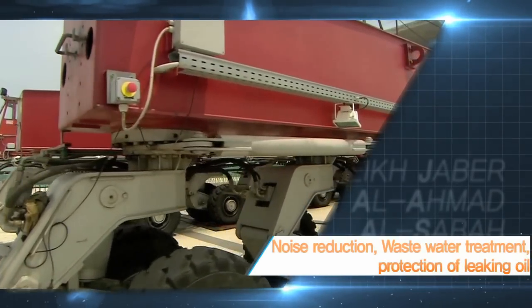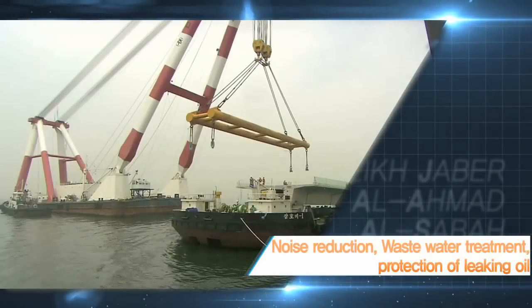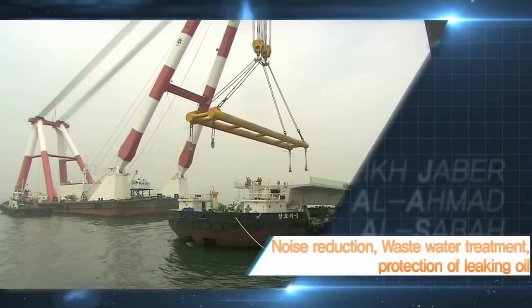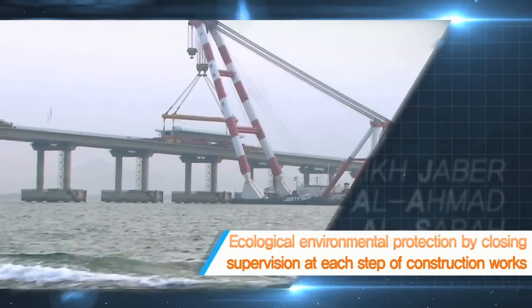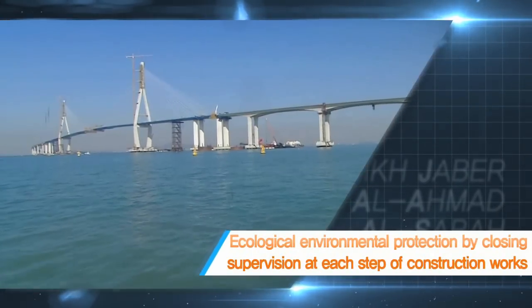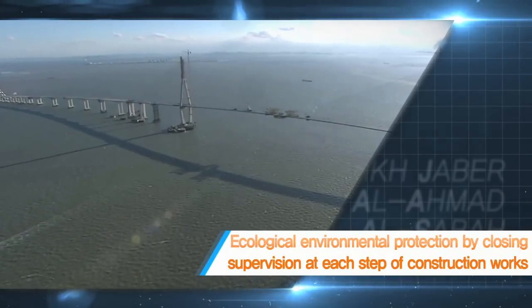We shall carry out this work under the protection of the ecological environment and prevention of water pollution by managing noise, wastewater, and oil leakage through close management at each phase of marine bridge works.